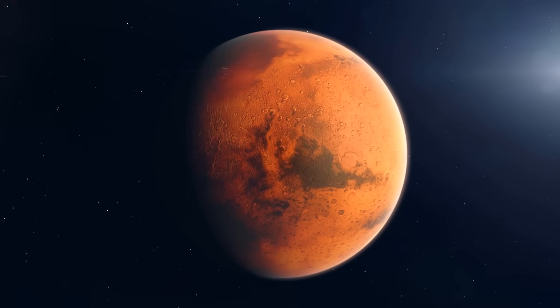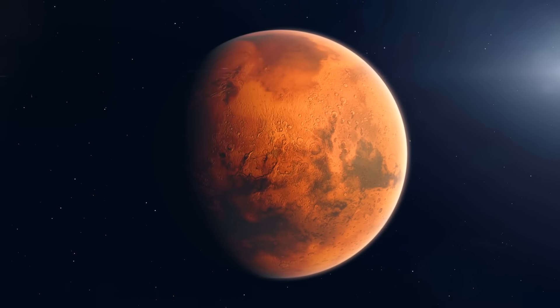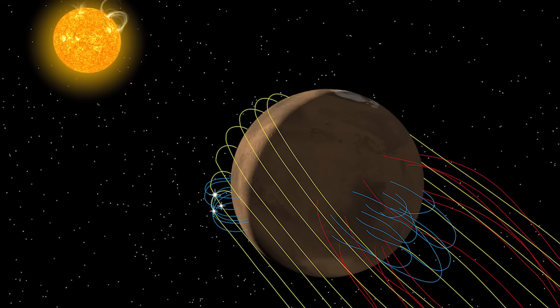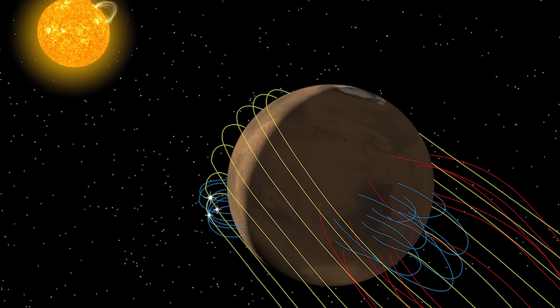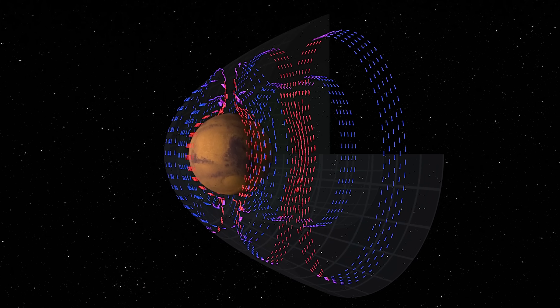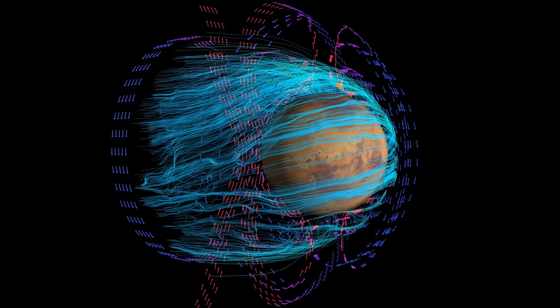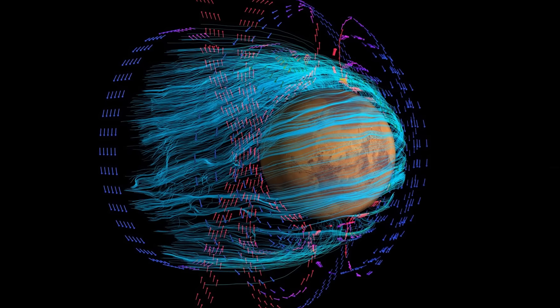Today, Mars is largely magnetically inert — a stark contrast to Earth's vibrant, protective magnetic field. Yet scattered across its surface are regions with intense magnetic anomalies, remnants of a time when Mars might have boasted a global magnetic field. These pockets of magnetism, preserved in the crust, offer a glimpse into a bygone era when Mars may have shielded its surface from harmful cosmic radiation.